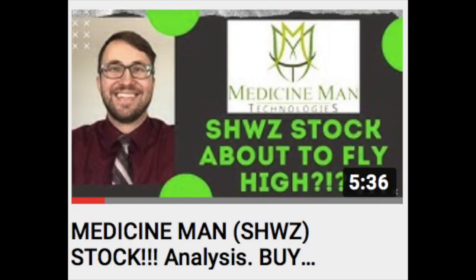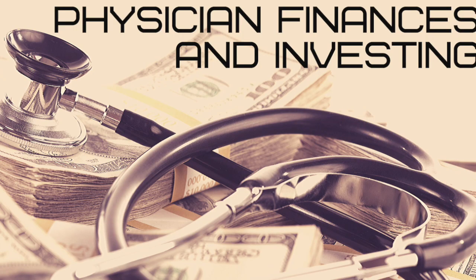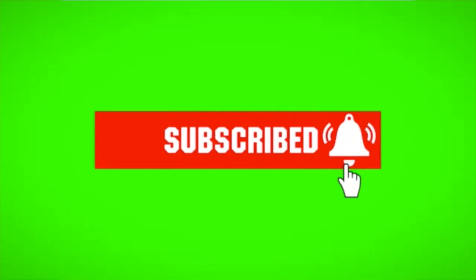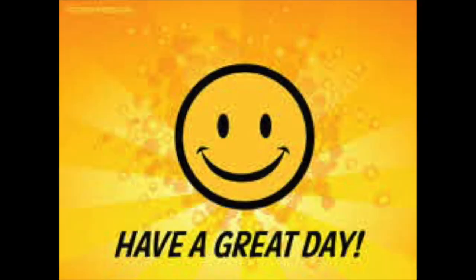If you're interested, check out this video about another cannabis company that I think could have a ton of potential — Medicine Man, a company headquartered in Colorado. I'll leave a link to that video at the top of the screen as well as a pinned comment in the description. As a reminder, this video is for entertainment purposes only. I am not a certified financial planner — I'm a resident physician with an interest in personal finances and investing. Please make sure you're doing your own research before making any financial decisions, and be sure to smash that like button and subscribe. Thanks everyone, have a great day!